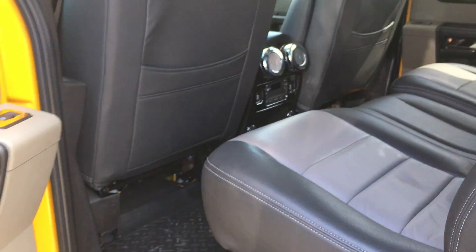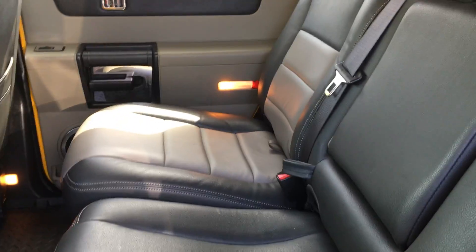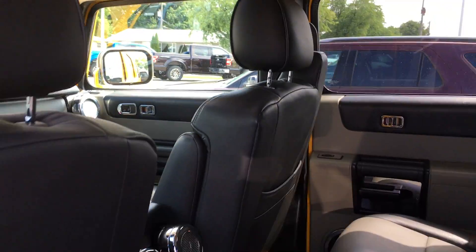Come around here and let's check out the back doors and the back seat. There's also a sunroof.